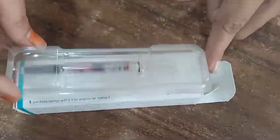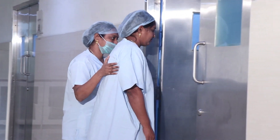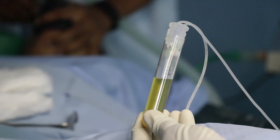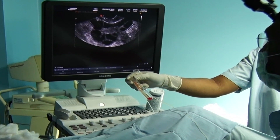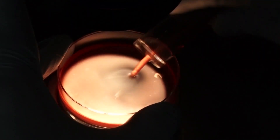Once the follicles have grown, an hCG or OV trail trigger is given to mature the eggs and initiate their release. Eggs are collected through a transvaginal technique involving an ultrasound-guided needle piercing through the vaginal wall to reach the ovaries. Through this needle, follicles are aspirated and eggs floating in the fluid are collected into tubes. This procedure takes about 15 minutes and is usually done under anesthesia.